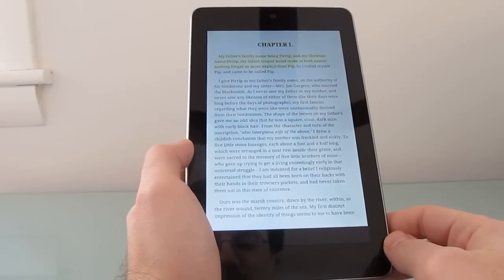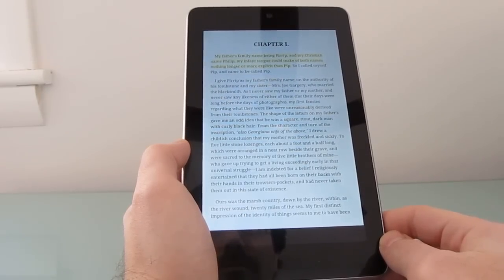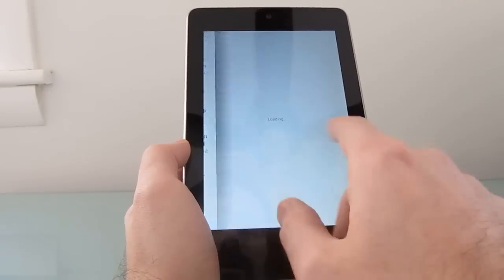Chapter one. My father's family name being Pirip, and my Christian name Philip, my infant tongue could make of both names nothing longer or more explicit than Pip, so I called myself Pip, and came to be called Pip. So there you go — it sounds much better.